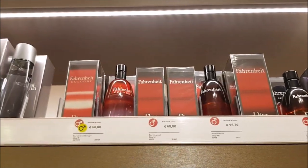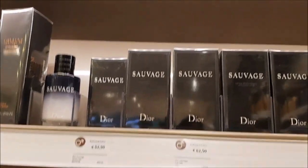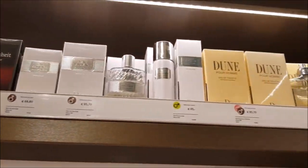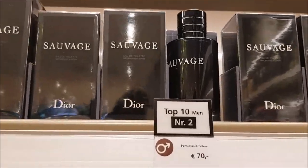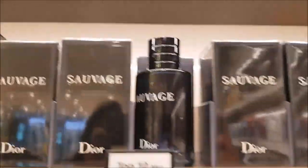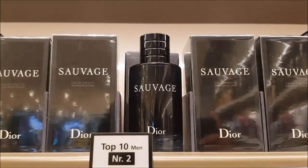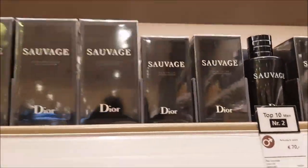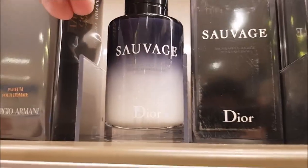There are the Fahrenheit fragrances — Fahrenheit being, in my opinion, one of the best fragrances ever for men. Then Sauvage, one of the most popular fragrances for men. You can see it says top 10 men — that one is number two. And I believe number one was Bleu de Chanel.